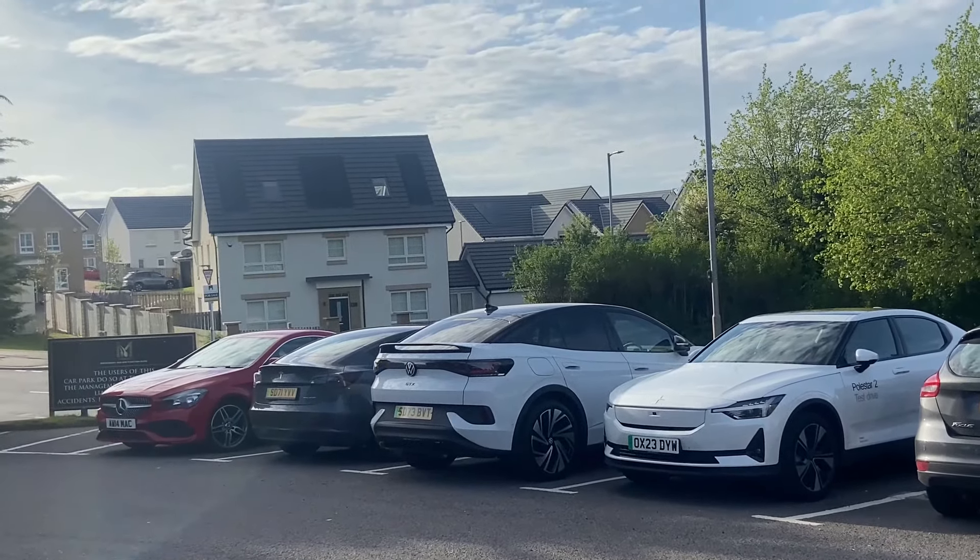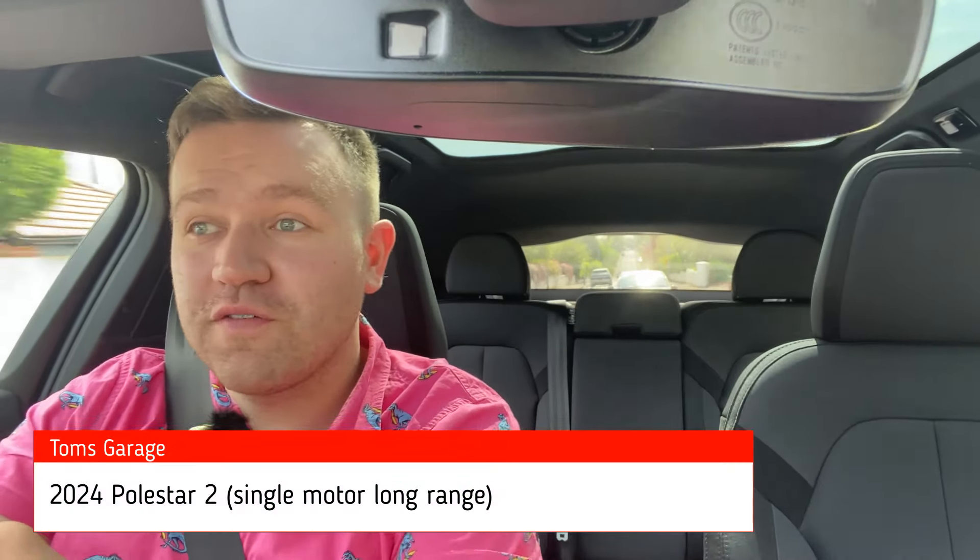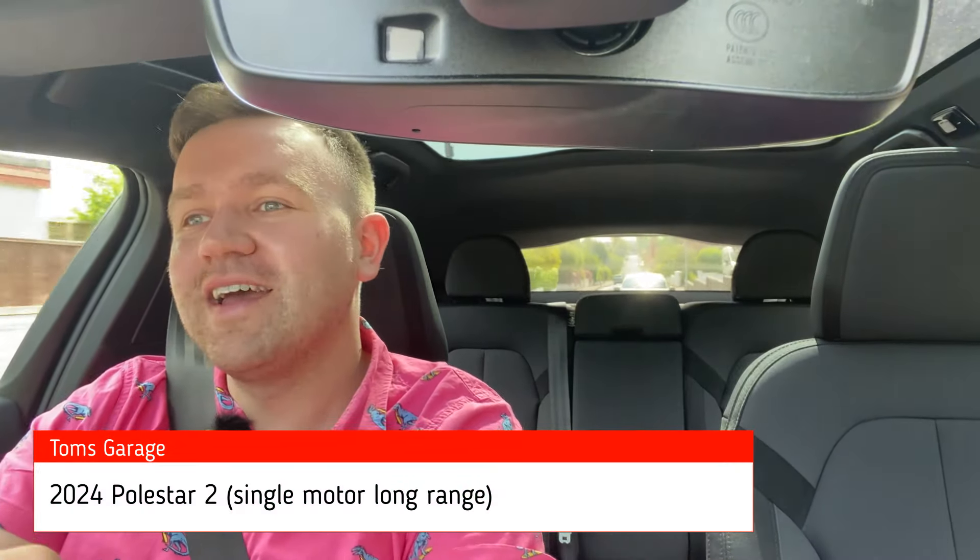Hello and welcome to the Polestar 2. This is the 2024 facelift model of the Polestar 2. This is a fully electric family SUV saloon style car. It's an unusual one because it's got a lift gate hatchback, it's a little bit raised — it's not quite a standard saloon car, so I'm not quite sure where it sits, but it's unique in its presence. This shares its underpinnings with the Volvo XC40, which is a very popular and rather handsome compact four-seat, four-door SUV.